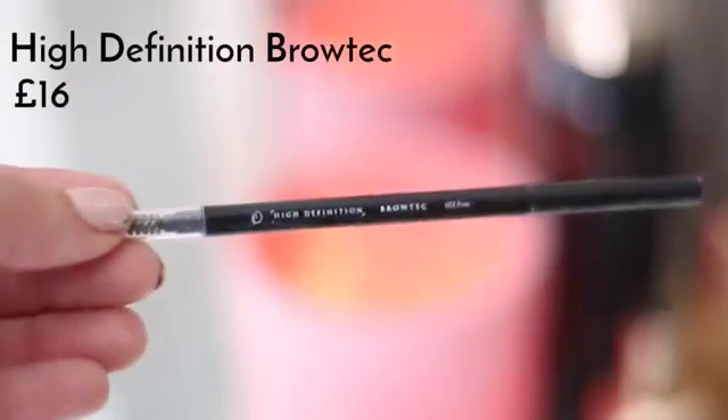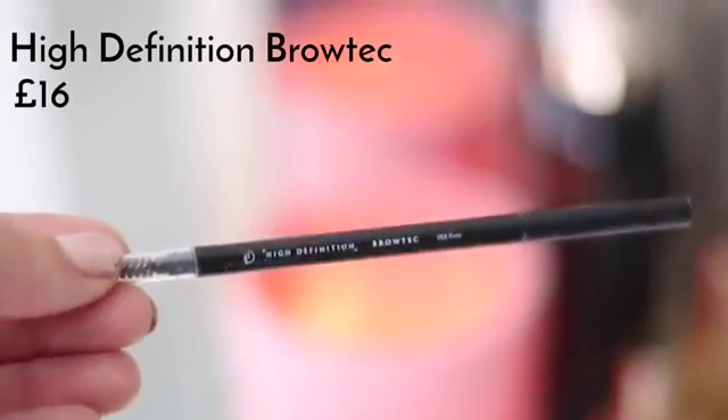It's a really easy colour to wear and I feel like it would suit a lot of people. Because I forgot to do my brows earlier, I'm using my High Definition Brow Tech in number two Foxy just to fill in my brows and then brush through them using the little spoolie that comes with it. That's it for my daytime look — quick and easy but polished and put together.